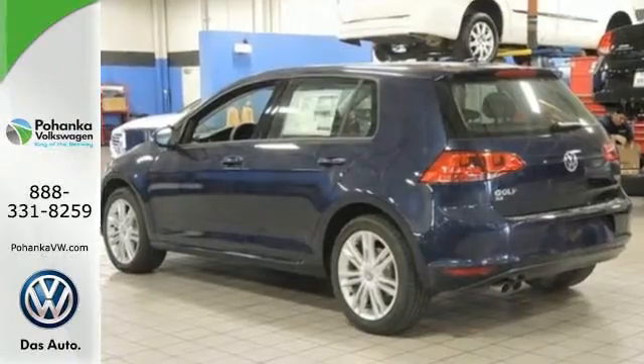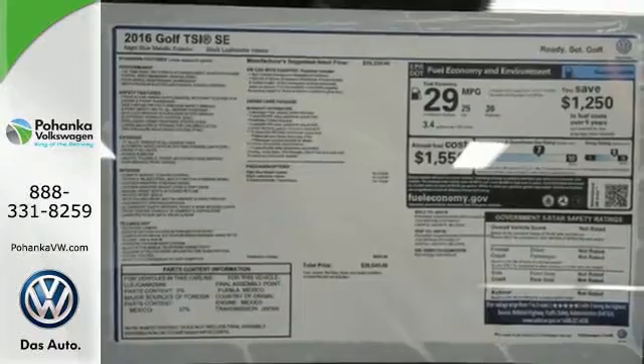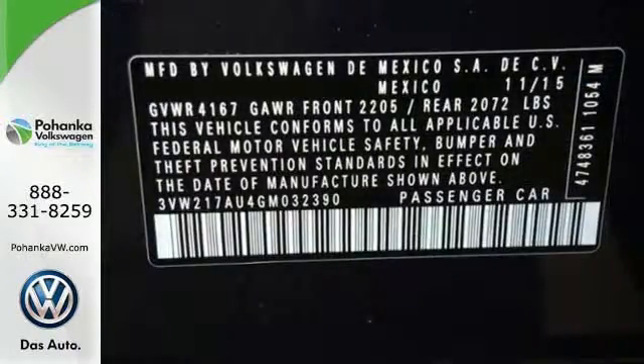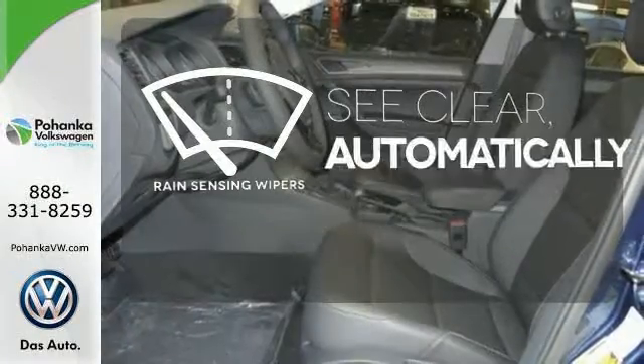The reassurance of multiple airbags, a tire pressure monitor, and the intelligent crash response system keeps you safe. Every excursion is more fun with the convenience of keyless entry, heated mirrors, a multifunction steering wheel, and a touchscreen sound system.